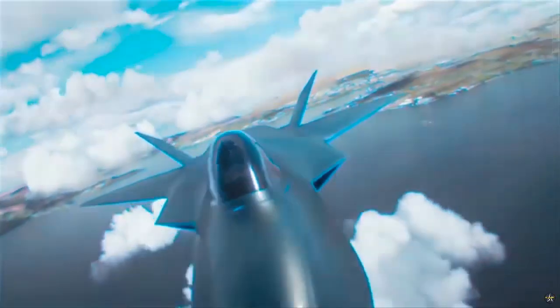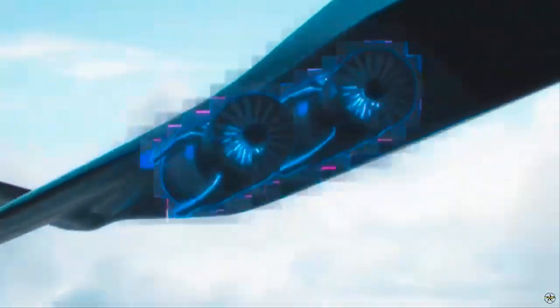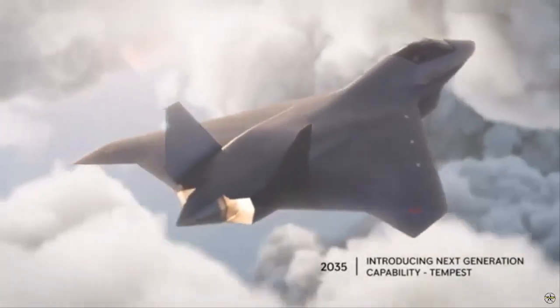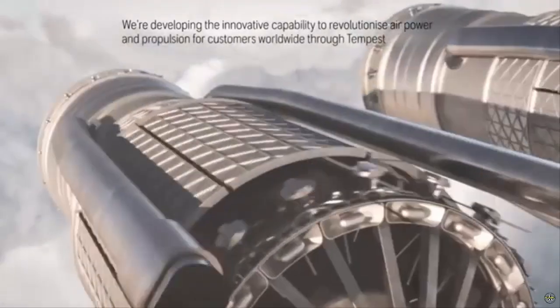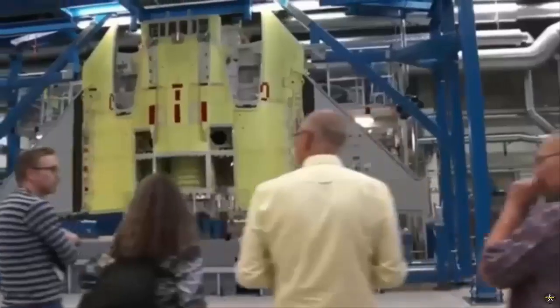Paul Wild, head of Tempest at BAE Systems, emphasized the importance of the demonstrator in developing national skills and advanced technology. "The flying technology demonstrator is a vital initiative for ensuring the UK remains a world leader in the design, production, testing, and certification of combat aircraft," Wild said. "Partnering with around 100 UK suppliers, including our Team Tempest partners, we are combining engineering expertise with innovative methods to enhance and refresh crucial industrial skills."